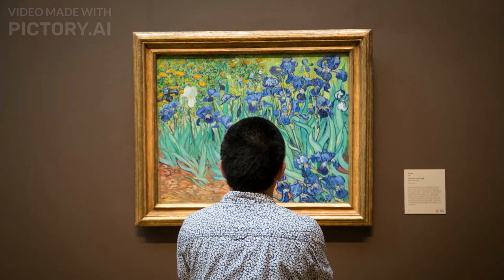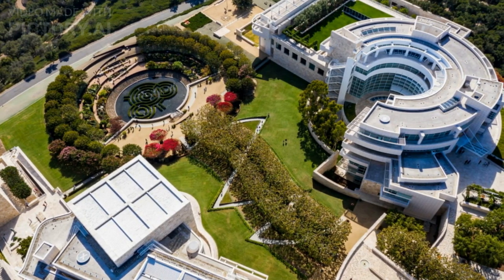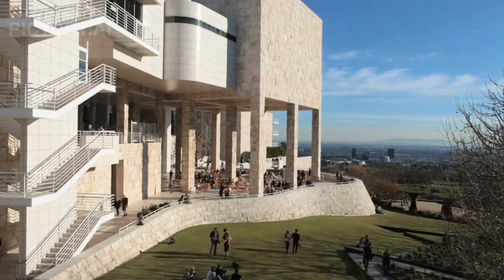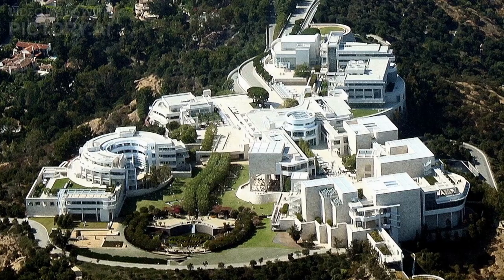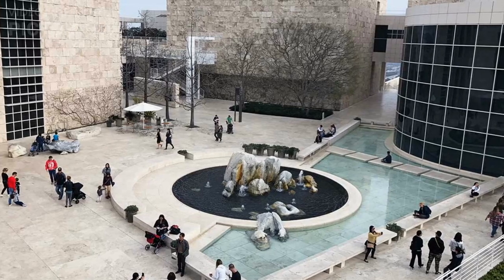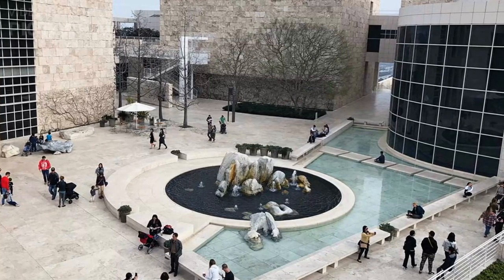Notable works in the collection include Vincent van Gogh's Irises, among many others. The museum complex is situated on a hilltop in the Santa Monica Mountains, offering panoramic views of Los Angeles. The design incorporates extensive use of travertine stone and includes various buildings interconnected by walkways, gardens, and outdoor sculptures. The construction cost was approximately $1 billion, due to the complexity of the architectural design, the scale of the project, and the extensive landscaping and infrastructure required for the hilltop site.